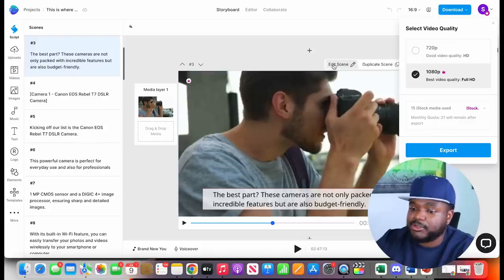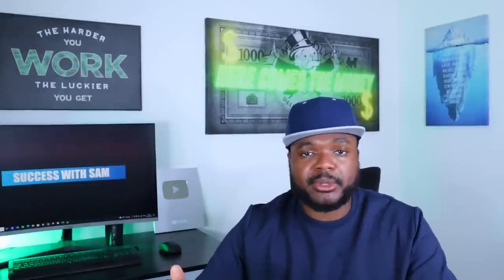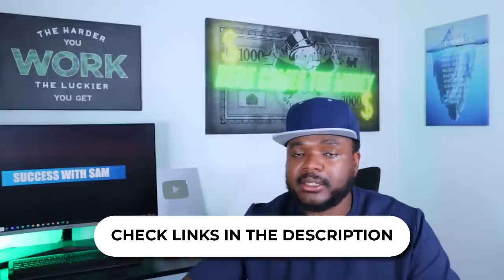If you want to do this particular side hustle and sign up for any of the different softwares I showed you, you'll be able to do that by checking out the links in my description below.